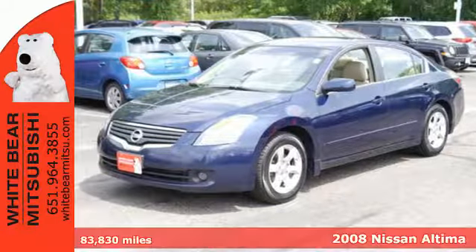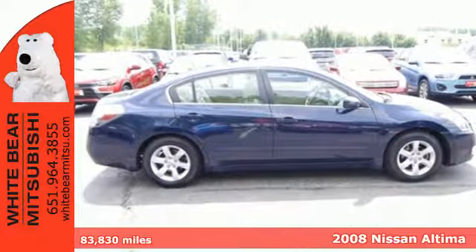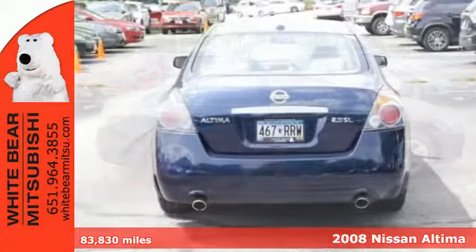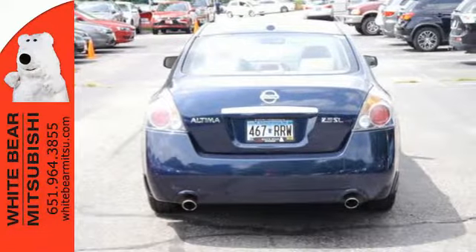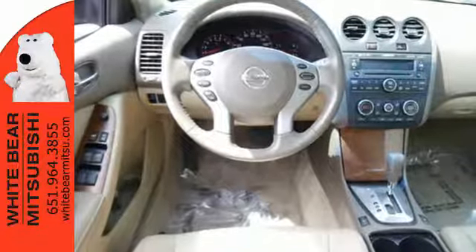Whether it's for you or the whole family, step up to this sporty and stylish 2008 Nissan Altima. This Altima features an extra roomy interior, keyless start, an audio input jack, and a 5-star crash test rating.